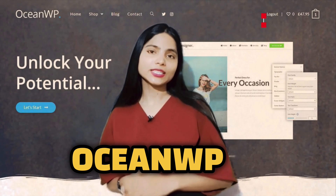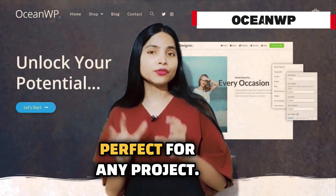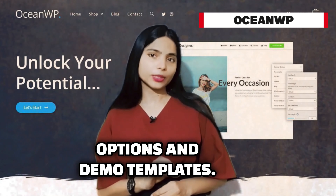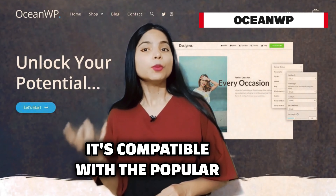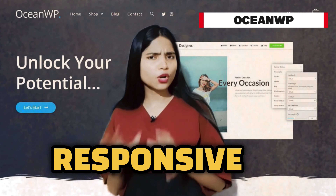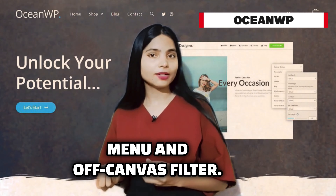Fourth is OceanWP, a versatile theme that's perfect for any project. OceanWP provides a range of customization options and demo templates. It's compatible with popular page builders and offers built-in mobile-friendly features like a responsive menu and off-canvas sidebar.